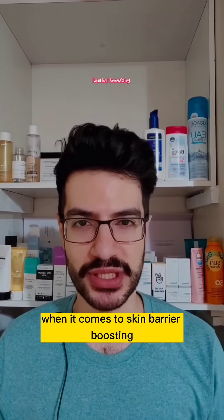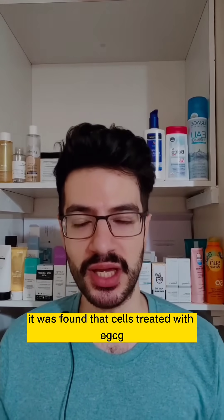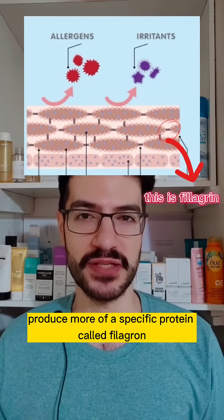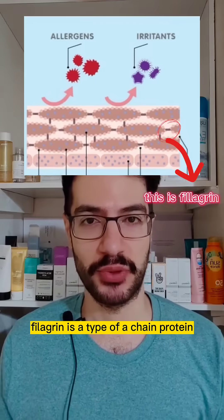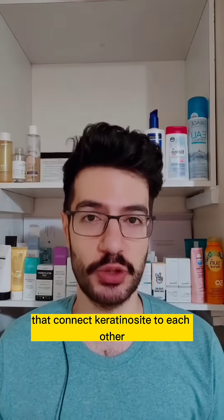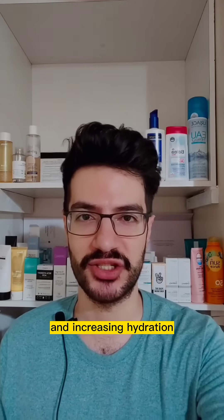When it comes to skin barrier boosting, it was found that cells treated with EGCG produce more of a specific protein called filaggrin. Filaggrin is a type of chain protein that connects keratinocytes to each other, boosting the function of the skin barrier and increasing hydration.